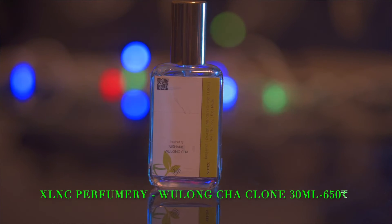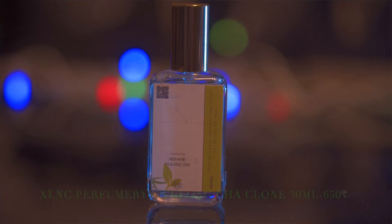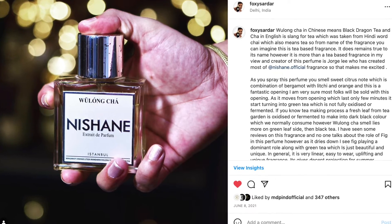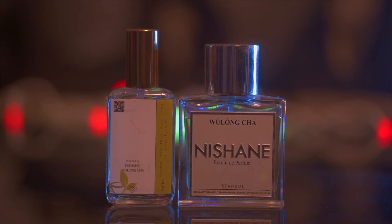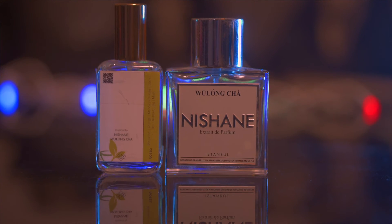The last fragrance I tested is from House of Excellency Perfumery — a clone of Nishane Wulong Cha. I absolutely love Wulong Cha; I've reviewed it on Fragrantica and my Instagram. Wulong Cha is a green tea fragrance — not black tea but green tea — which is very unique. This clone has captured that scent profile beautifully; I can't see any flaw. The scent profile is about 90 to 95 percent the same.